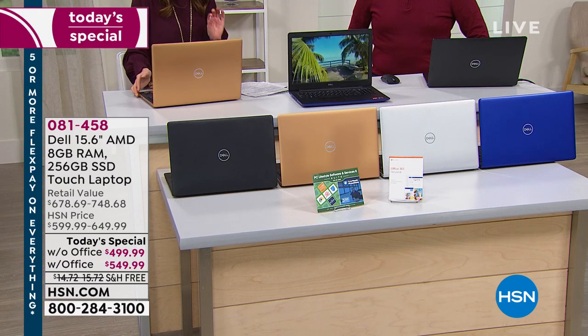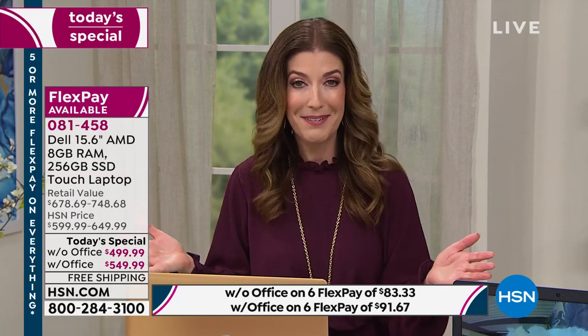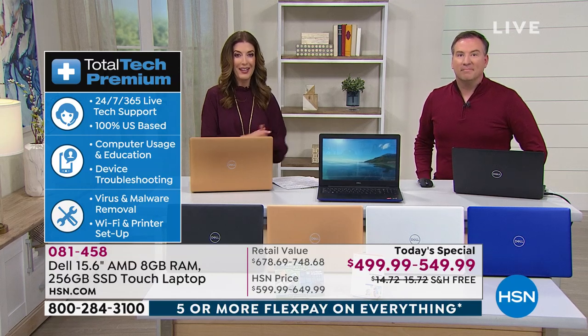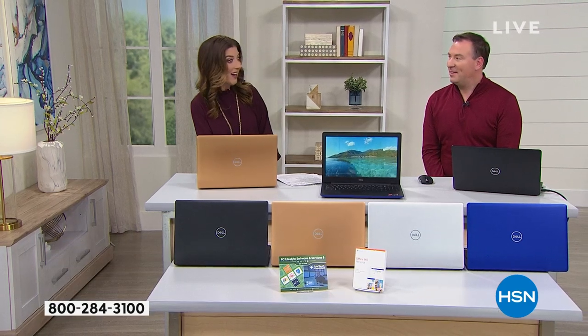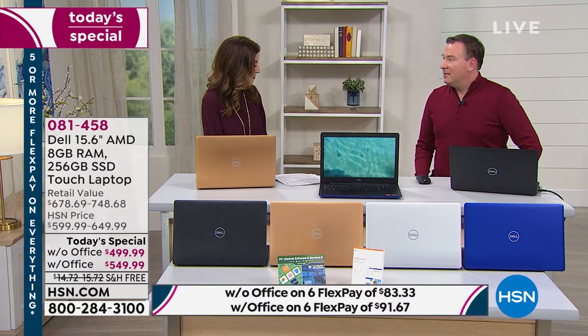We're not only going to give you a great computer, we're going to include software. One of the most important things we're going to include is three years of total tech support — you get peace of mind and can call them 365 days a year, 24/7. We're also streaming live on Facebook. If you want to check in, Joe Harrison is here — he's a computer engineer ready to tell us all about our Dell today's special.